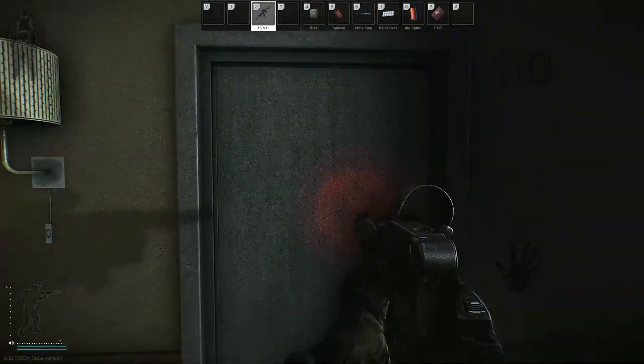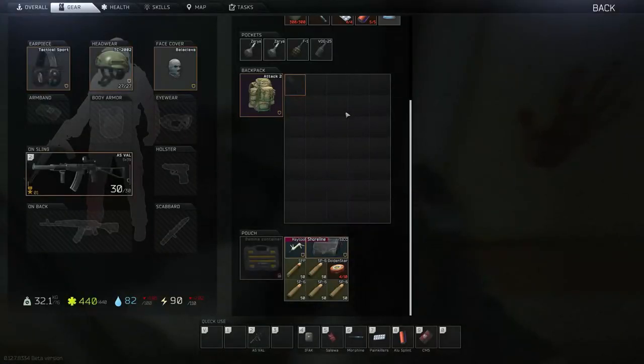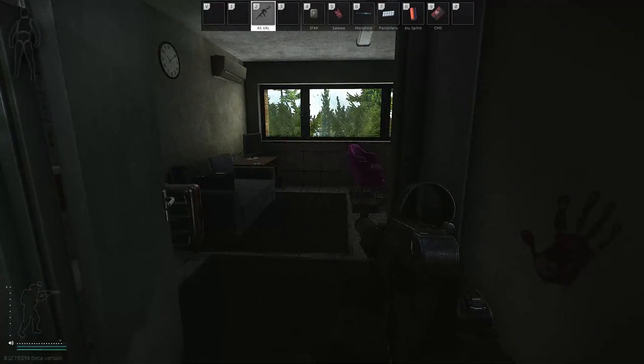To get into East Wing 110, you'll need your tape key that you looted off of Senator. Or you could purchase it from somebody else who has killed him from the flea market. At this point, all you do is simply walk into the room and get your quest done.